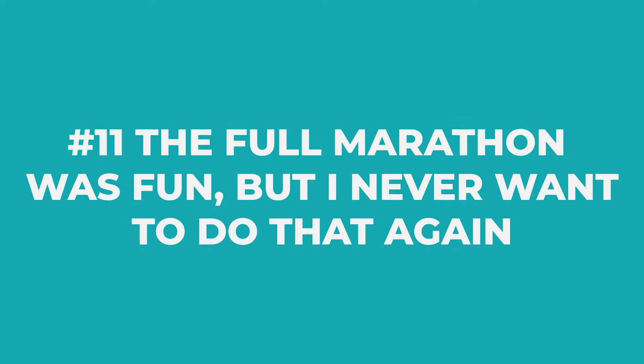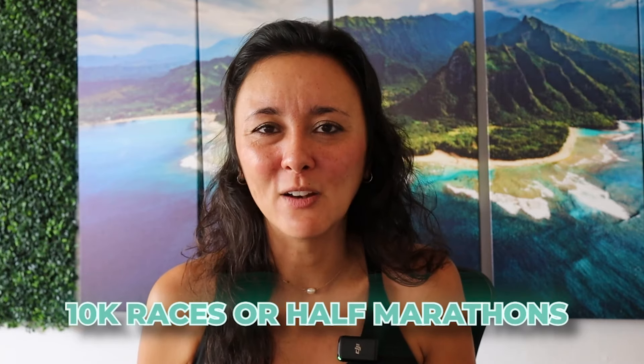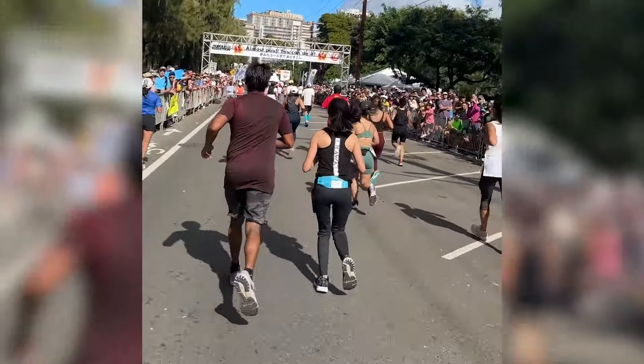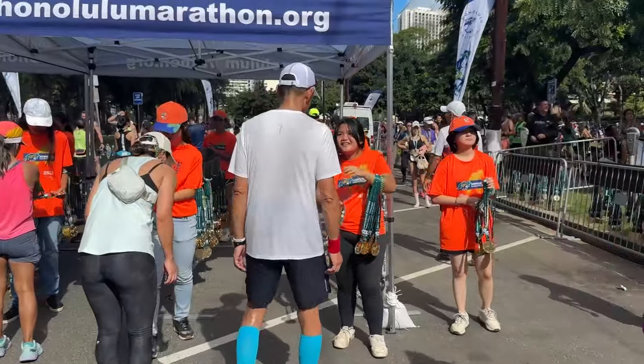And the 11th thing I learned is: the full marathon was fun, but I never want to do that again. It's definitely a bucket list item to complete a marathon. But I think for me, 10K races or half marathons are more my speed — when I hit those mile markers it was way more comfortable. If you're looking for more of a fun race, I'm going to stick with shorter races like the 5K, 10K, or half marathon. The marathon is exhausting. It's something I'm really glad I did, but I don't think I would ever do it again.